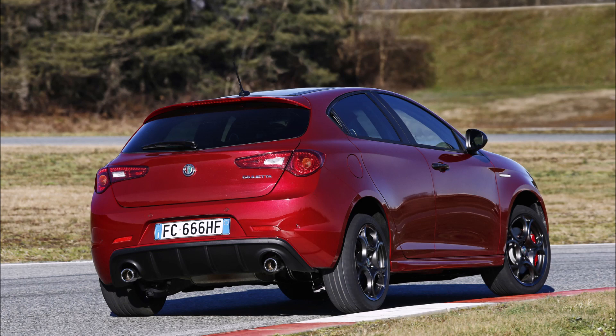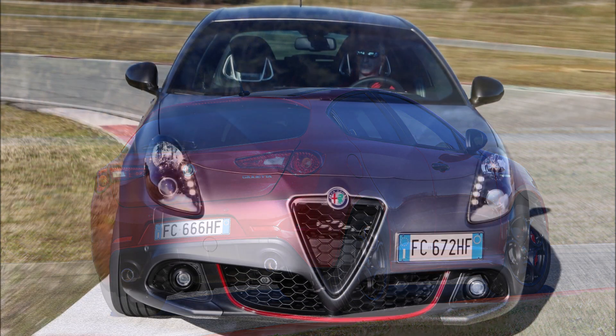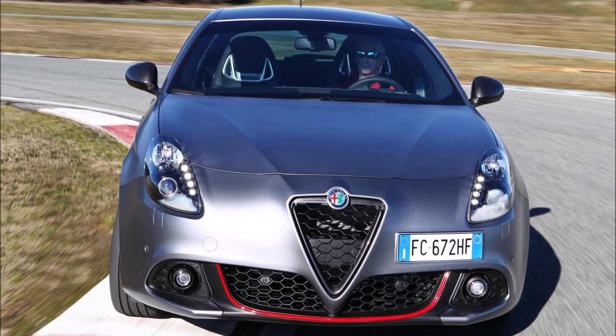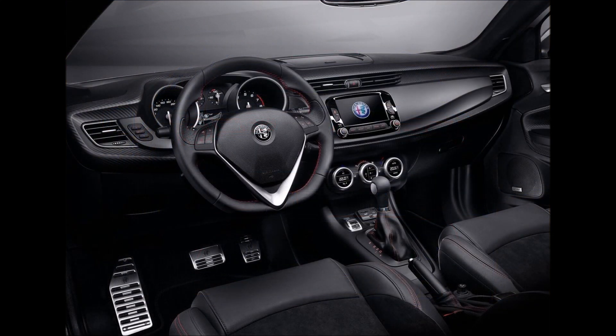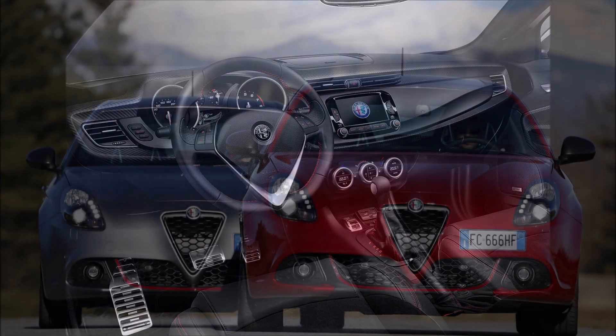Thanks to the special edition front, the Giulietta 110 Edition will be priced at 759,900 Mexican pesos, and there will only be two colors to choose from: Red Competition and Opaque Gray.